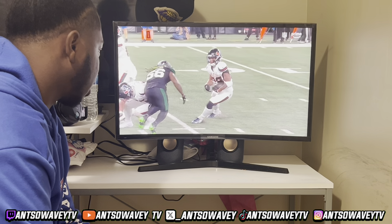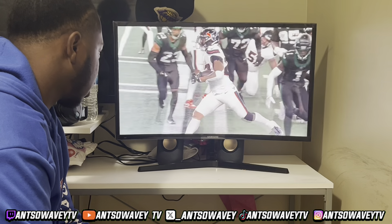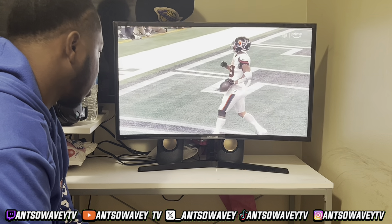And then finally you see some offense here. Quincy Williams just shot in, pinched in, trying to see if he could blow that play up.